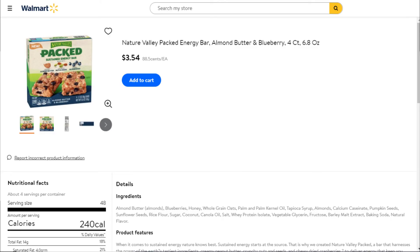This is another deal you may or may not want to do. I tend to look at couponing a little bit more practically. This is the Nature Valley Packed Energy Bar box for $3.54. We got a $1 back Ibotta rebate plus a $1 internet printable from coupons.com, making them just $1.54 for the box. Not the greatest deal in the world, but it makes it cheaper if you need some granola bars.